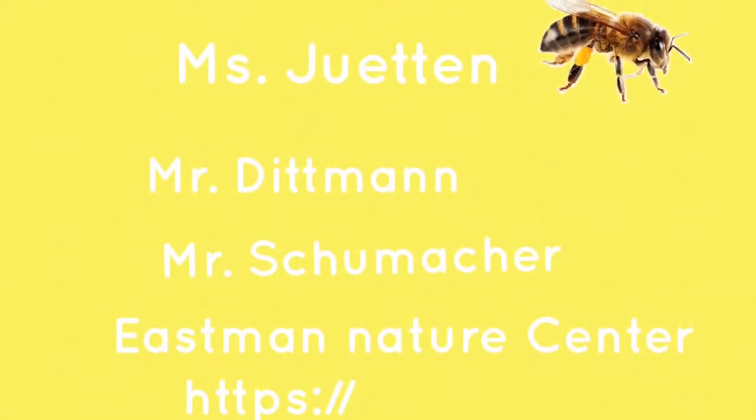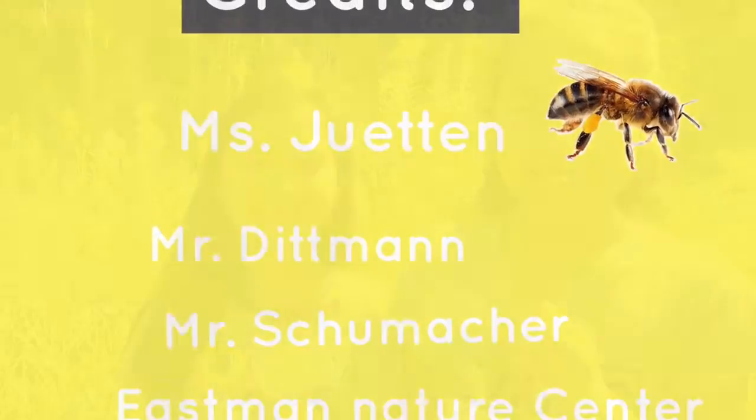Credits: Ms. John, Mr. Schumacher, Mr. Dittman, Eastman Nature Center. By Malaysia and Jade.